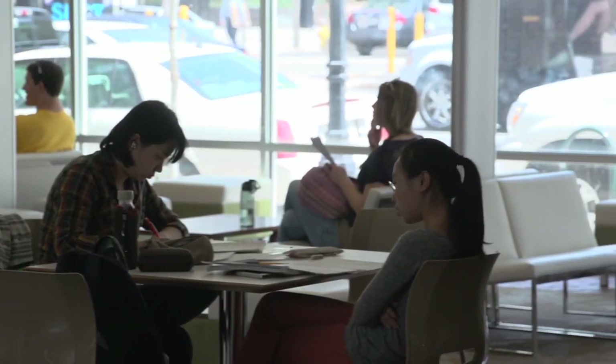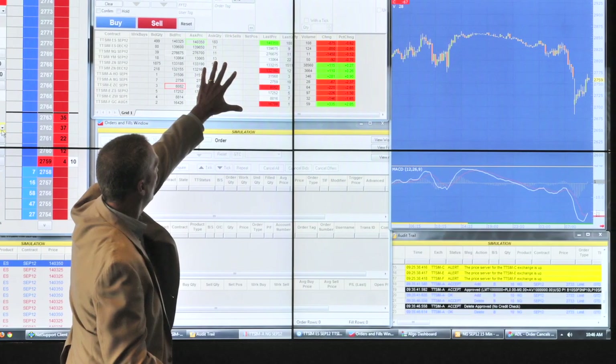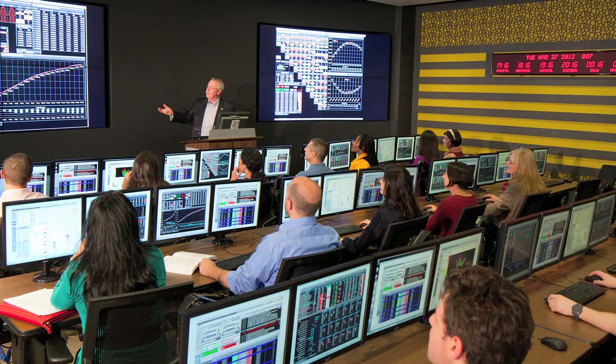We wanted to be easy for somebody to walk across the street and come to class. We wanted to have a place that the business community wanted to come and talk in classes, a place where the business community wanted to congregate and meet with students, and a place where we could do the research with the business community that we do on a regular basis.